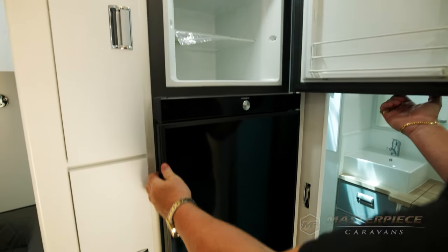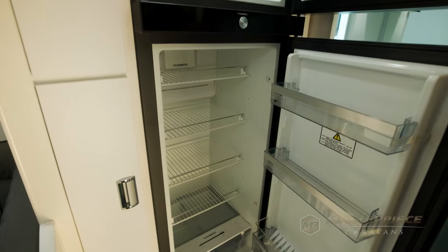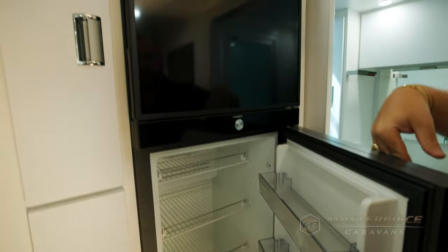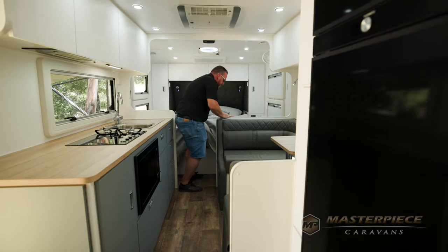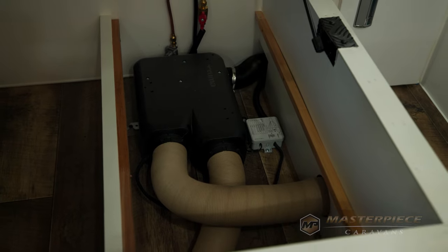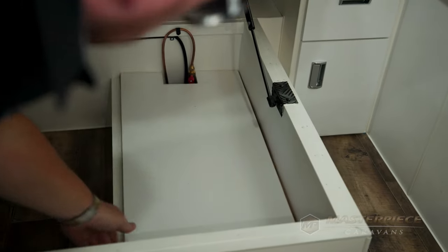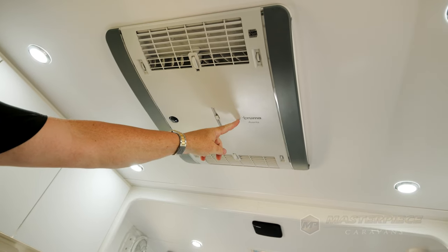What kind of fridge have we got? Standard is a Dometic compressor fridge — a 220 litre fridge freezer. Another cracking feature of the van is the Truma products. We run a Truma gas heater under the bed, a Truma Aventa aircon, and a Truma instant hot water service. The beauty of it is it all gets controlled from the bedside controller.